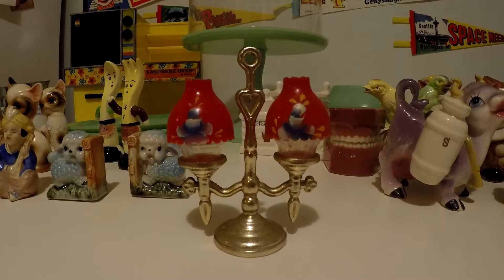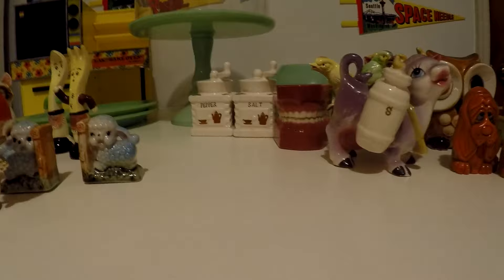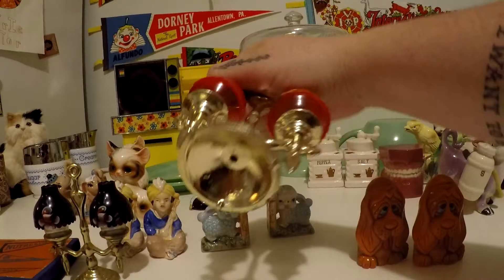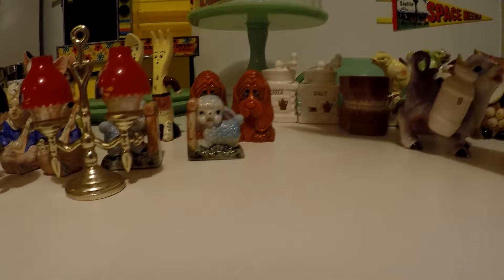As for salt and pepper shakers I already had in my collection — I have this hound dog set. Super cute, very 70s retro, and they're plastic. The bottom just says 'patent pending' so I'm not sure about the maker on those, but they are adorable.